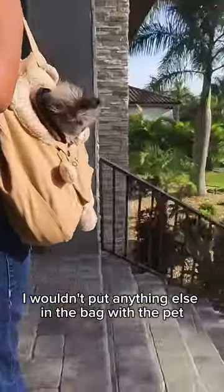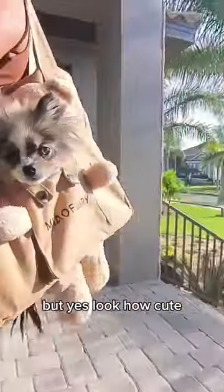I wouldn't put anything else in the bag with the pet. But yes, look how cute — worth the purchase, worth the price.